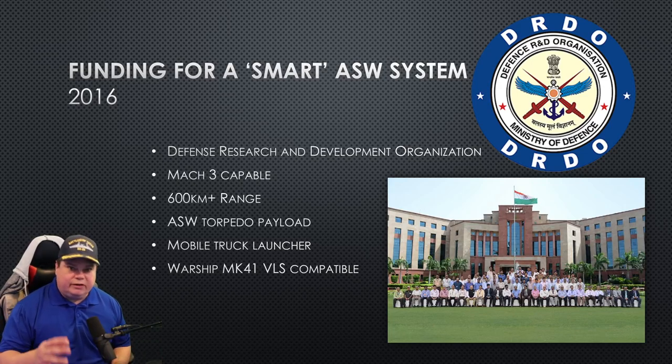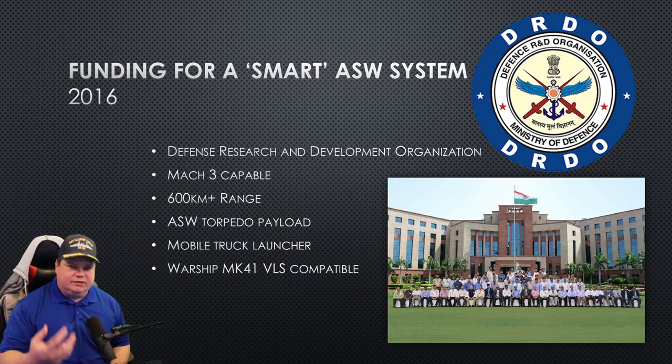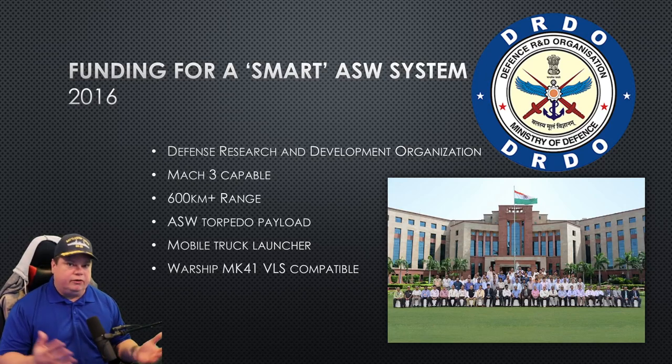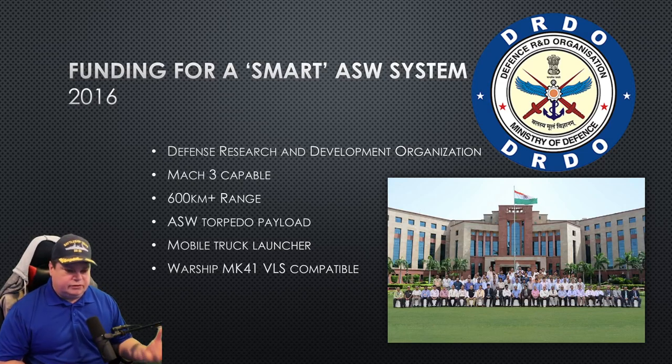In 2016, funding for the SMART ASW system comes down and money is given to DRDO — that's Defense Research and Development Organization in India. They create the new weapon systems for all the branches of the military. They're kind of the think tank for the military-industrial complex, which is very complicated in India, but these are the main guys.